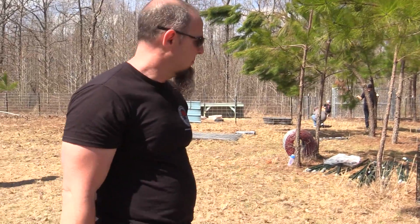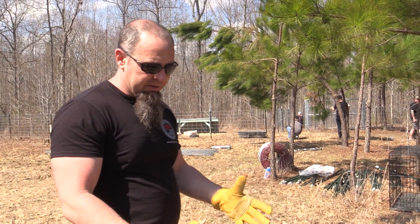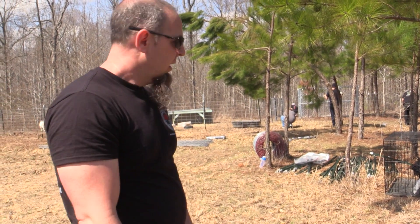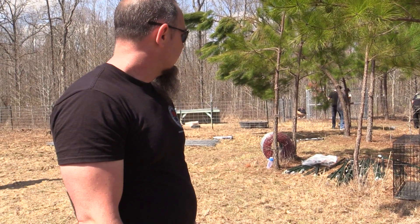They still lay about 70% of their eggs in the nest boxes — it's still an Easter egg hunt out here but we don't care. We're making enough eggs that we don't need them all. When we find a nest of eggs that's been abandoned or we're not sure about, we just scramble them up and feed them back to the birds or to the dogs.